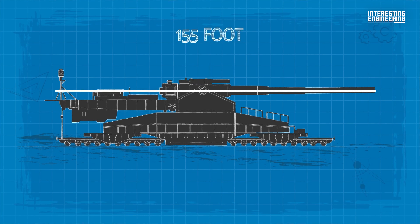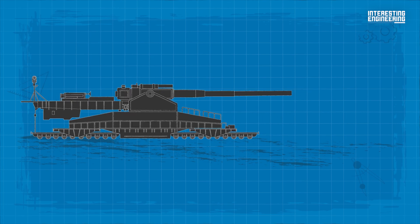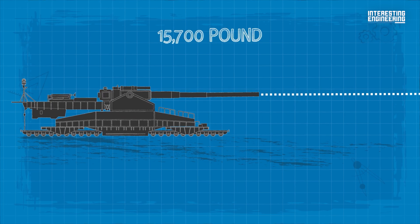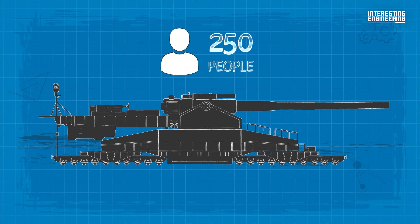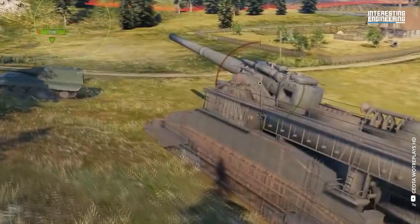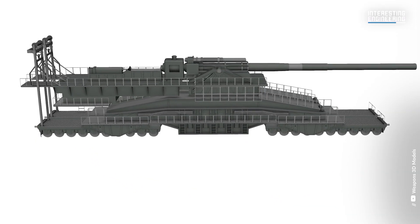This 155-foot-long, 1,350-ton gun had a range of about 25 miles with a 15,700-pound artillery shell. It had a 106-foot-long barrel and a crew of 250 people to serve it. The 800-millimeter Schwerer Gustav also holds the distinction of being the largest caliber gun with a rifled barrel in history.